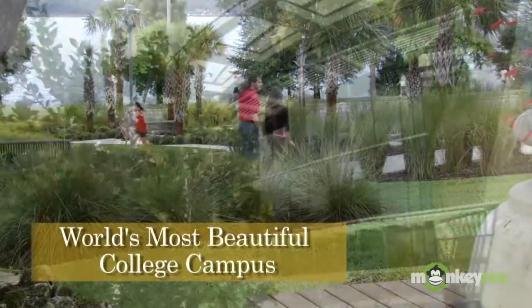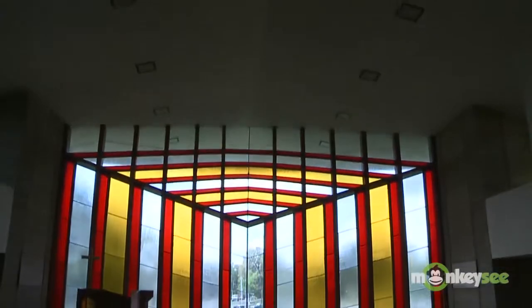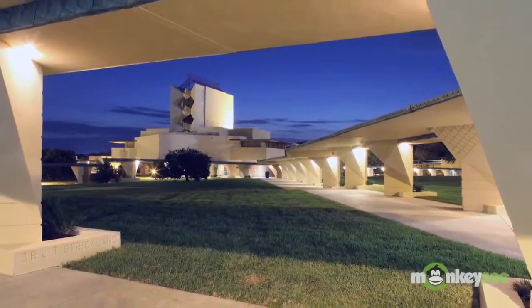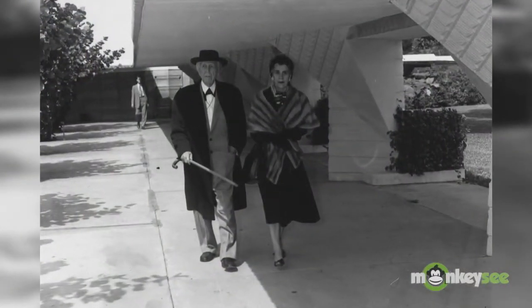It's a college campus so pretty you could set it to music. Nestled on the shore of Lake Hollingsworth in Lakeland, a national historic landmark called Florida Southern College. It's the home to the world's largest single site collection of Frank Lloyd Wright architecture. The intent of Frank Lloyd Wright was to design an educational campus that would not be a copy of anything in the Orient or anything in Europe, but would be distinctly American.